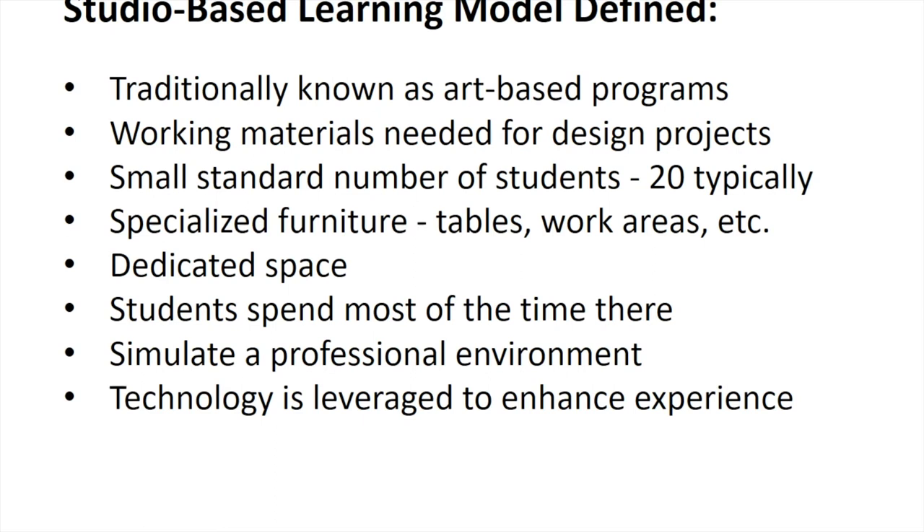Studio-based learning, defined briefly, requires a dedicated space, a small number of students, specialized furniture such as tables and work areas, and the time spent in the studio environment is important. We try to simulate the professional environment in an academic setting to the greatest degree possible. These are the things that define what we consider to be a studio-based learning model.